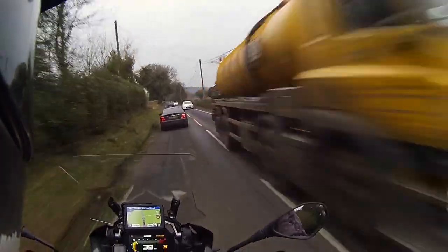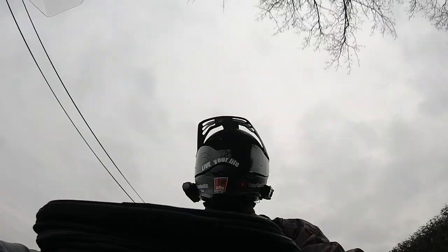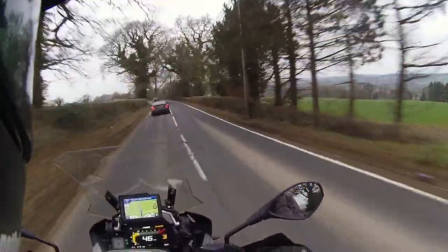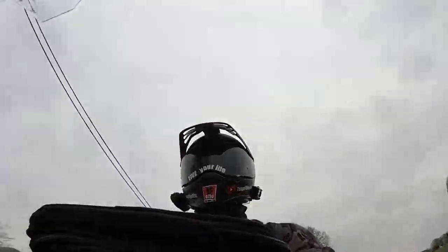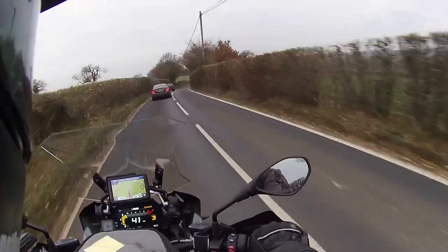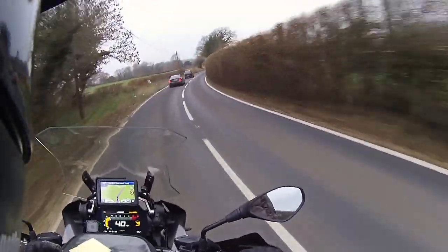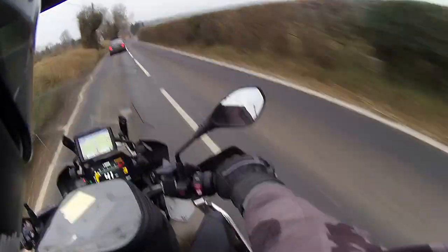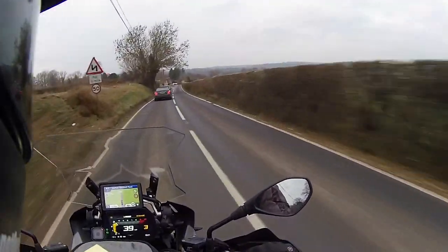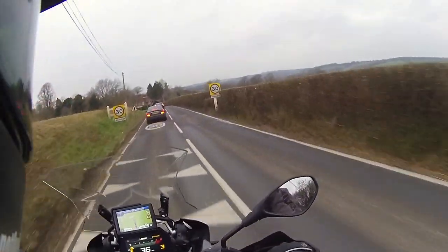The tyres are the Bridgestone A41s and even already they feel amazing — really impressed. These feel a lot better than the T31s did. I didn't like the T31s at all on the GS. Mind you, it's much colder — I'm not accelerating or braking hard like I was up in the Spanish mountains in the summer. But these just feel beautiful so far. Planted, rock solid. Loving them. Really enjoying it.